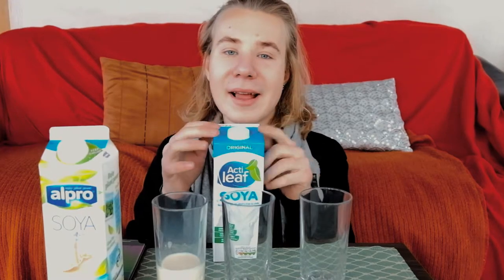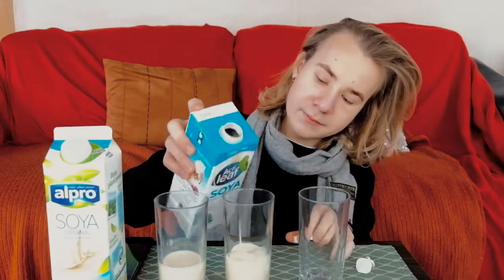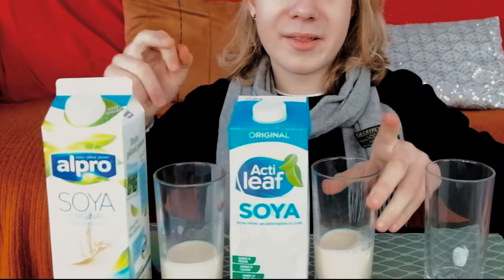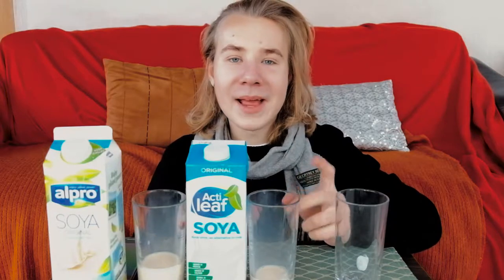Soy milk number two: this soy milk is called Acta Leaf, and you can find it in all of these. It's a super milk found all around the world and it's super popular in Ireland. As you can see, it's very similar to the Alpro but it's a bit thicker, milkier, and creamier. You can taste the sweetness in this one — I bet it has some added sugars and sweeteners because it just doesn't taste like pure soya milk. You can also get unsweetened soy milks which are lower in calories, but personally I don't like them because the taste isn't that great.